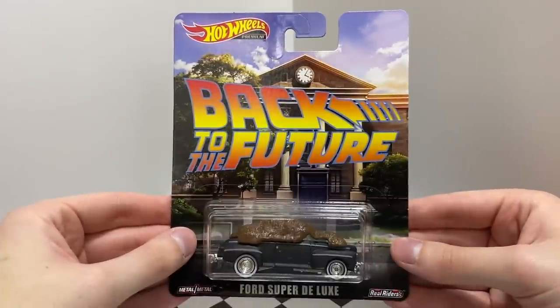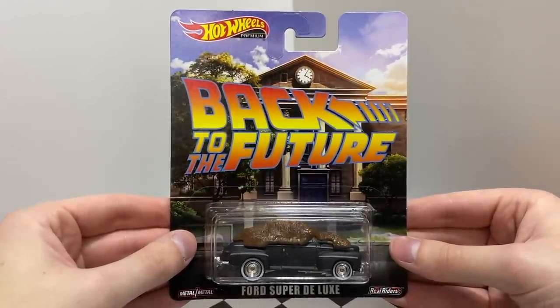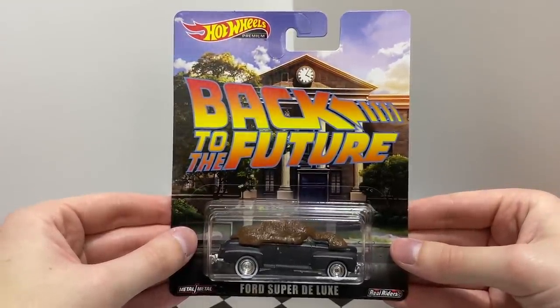From the movie Back to the Future, this classic car is the black Ford Super Deluxe with a red interior and brown removable manure.